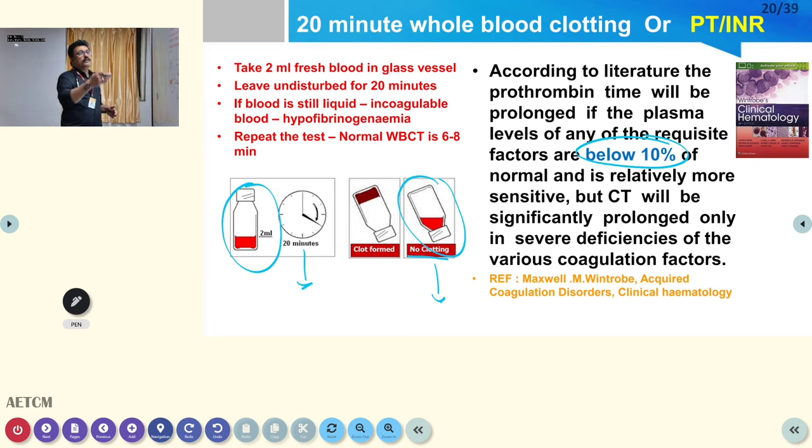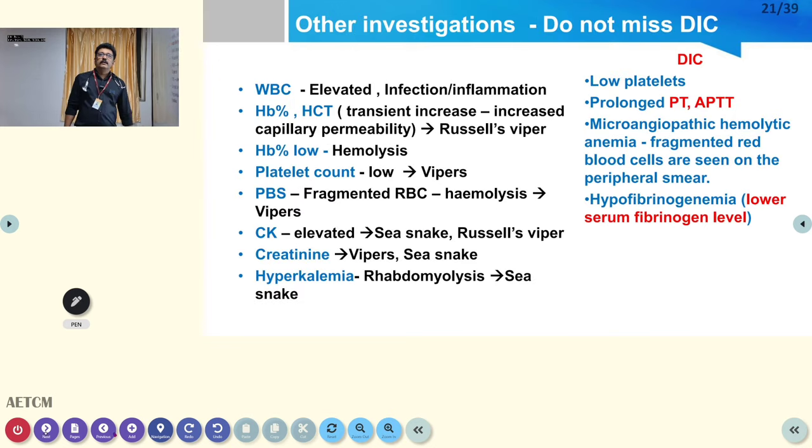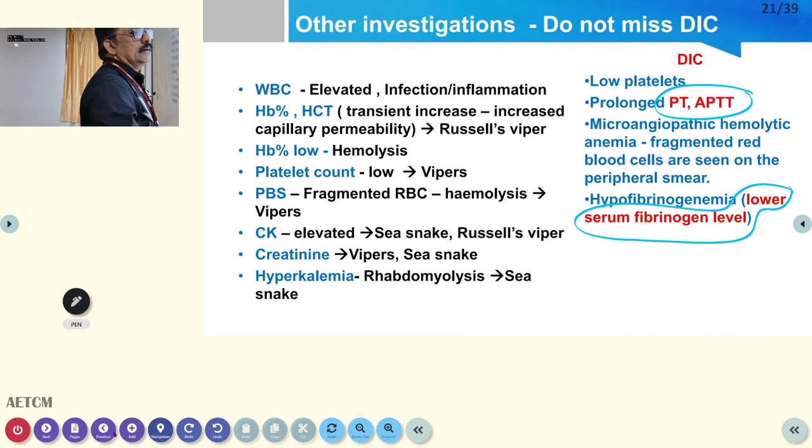If no clot formation after 20 minutes, that confirms envenomation — a simple test requiring no expertise. PT/INR is always better but requires a lab. Other routine investigations include total WBC count, hemoglobin, platelet count, peripheral blood smear, creatinine, CK (creatinine kinase — mainly for viper bite), and assessment for hyperkalemia or rhabdomyolysis. To diagnose DIC: if PT/INR is elevated, check APTT — if also elevated, check serum fibrinogen. Low fibrinogen confirms DIC.